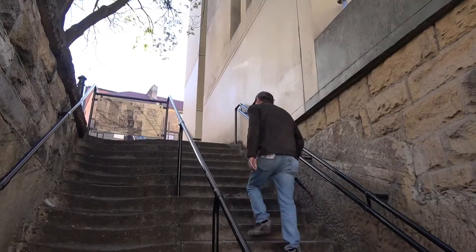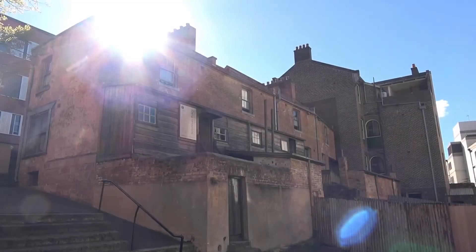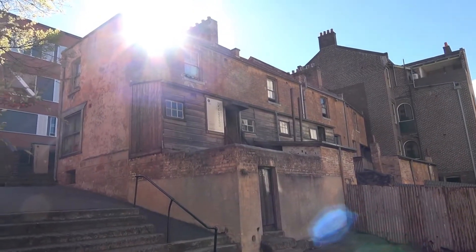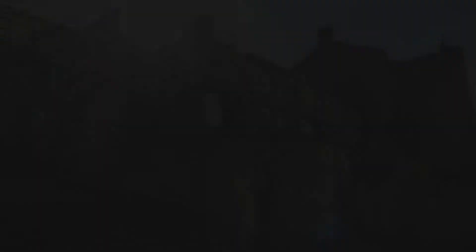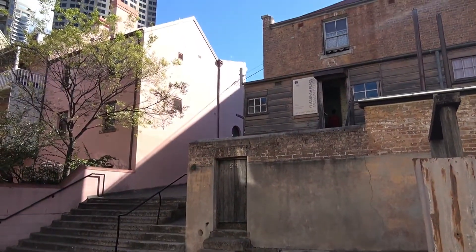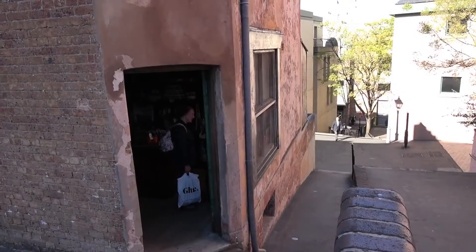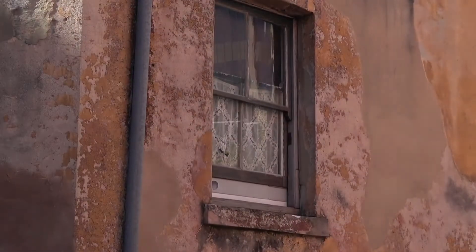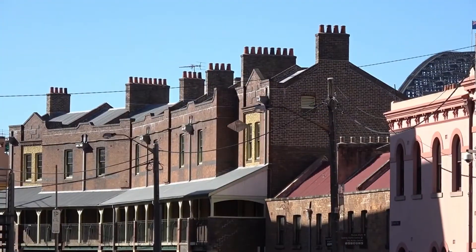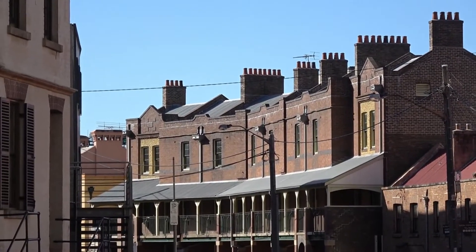I found this place absolutely fascinating — this is Susannah Place. It's a terrace of four houses and a corner shop, and it's the only surviving working-class dwelling of its era. It's unique in having a history of domestic occupancy since the 1890s. It was built for Edward and Mary Riley in 1844, who arrived from Ireland with their niece Susannah in 1838. The brick and sandstone house featured a basement, kitchen and a backyard outhouse.